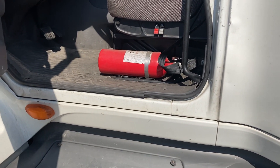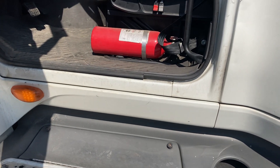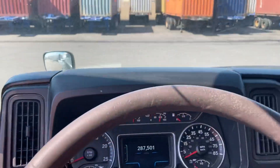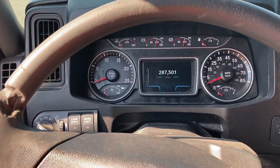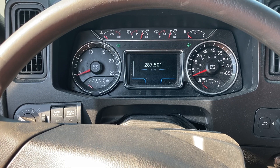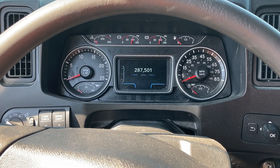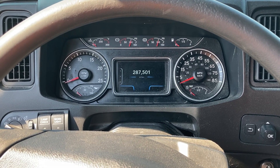Your fire extinguisher is gonna be inside the truck on the driver's side — that's where I've got mine. So far I haven't used it, and hopefully in the future I don't either, but you never know. My odometer is at 287,501 miles. When I got this truck back in mid-to-late August, it was at around 182,000 — so I've surpassed a hundred thousand miles since then.